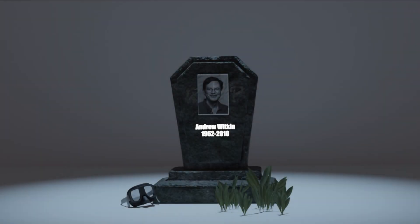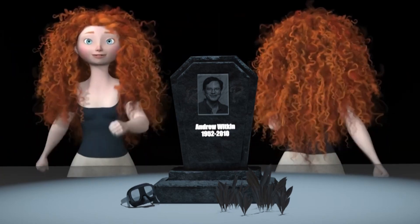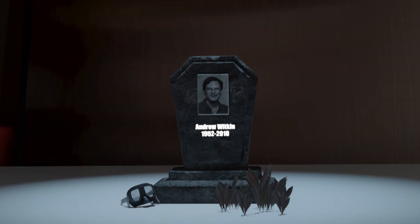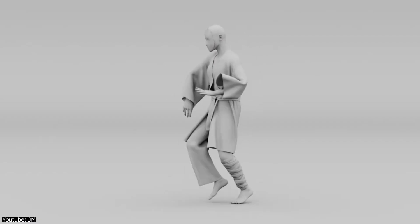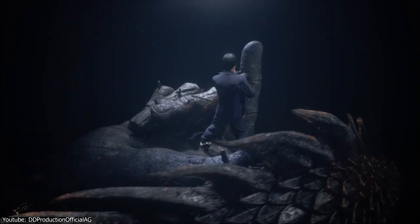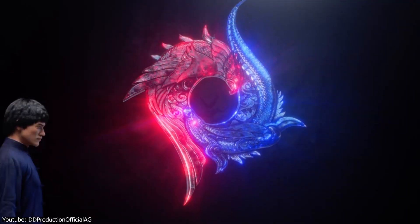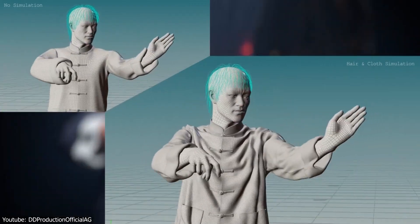Unfortunately, Andrew Witkin passed away in 2010 while scuba diving off the coast of Monterey, California, leaving behind a remarkable career and an approach to simulation and cloth animation that is still used to this day. His legacy includes representing clothes as a mesh of particles or vertices, using global geometric analysis of intersections, and developing a collision system that remains a reference in the field — with influence that can be seen in many mainstream software packages such as Blender, Houdini, Marvelous Designer, and others.